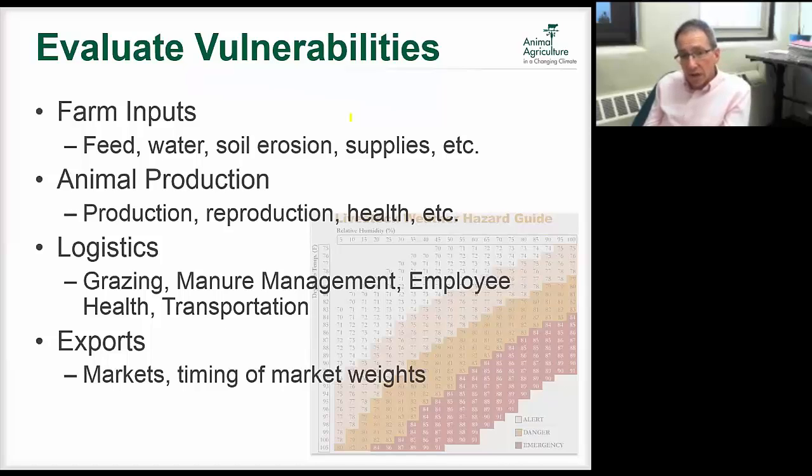Finally we look at exports and markets. We don't know exactly what will happen, but on a global perspective the prices farmers receive are affected by climate in all regions of the U.S. and world. We also think about whether hotter conditions will slow getting products to market and how that affects timing. Those are the pieces we look at to organize the evaluation of vulnerabilities.